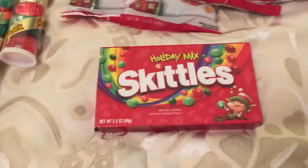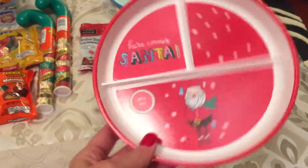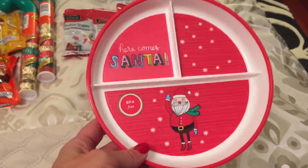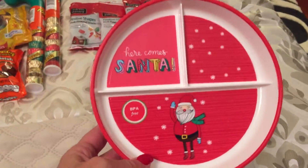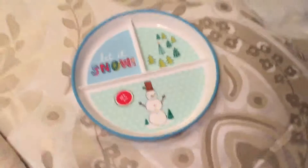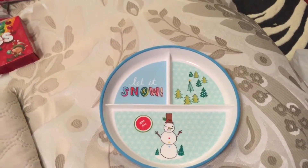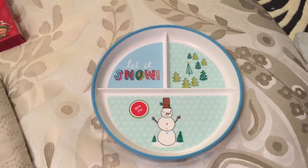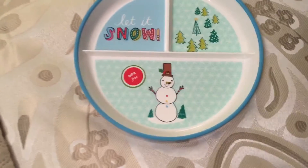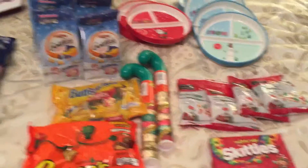I also found these adorable plastic Christmas divided plates. These were originally $1.99, marked down to $0.19 each. I got three of the Santa ones for Christmas, and they also had snowman ones. As I've mentioned before, I like to do a snowflake snowy theme during the month of January, so these will match that theme perfectly. I bought five of those at $0.19 each. So that was my Target shopping spree.